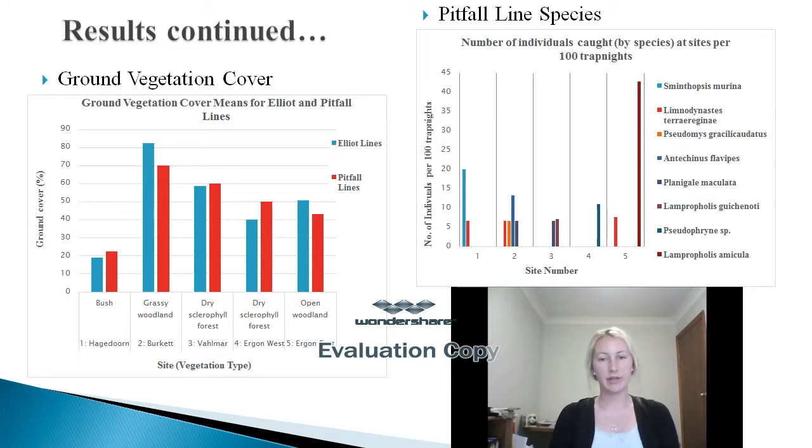Through the vegetation surveys, it was displayed that the densest site was Burkett, with a mean ground vegetation cover of 70% on its pitfall lines. The dense area also contained the most diverse species population, with four different species including mammal, amphibian and reptile, while the others only displayed two.